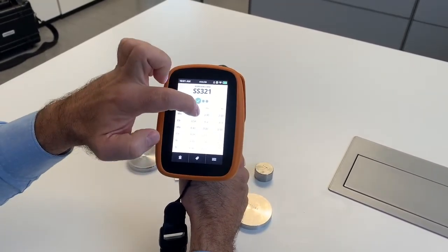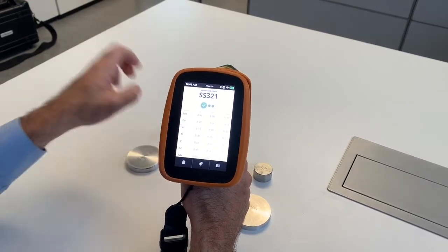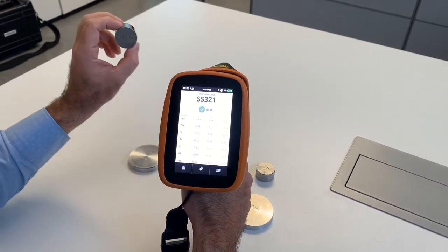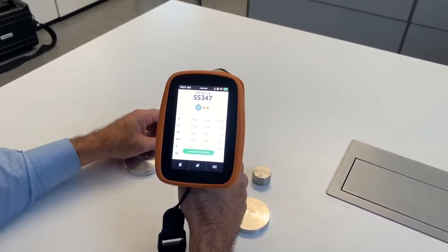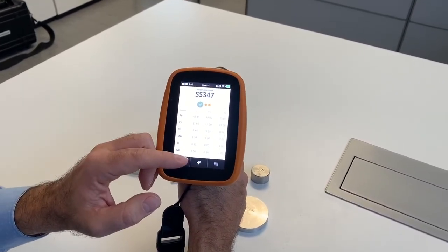Also the low titanium is shown nicely. And then last but not least, 347 niobium stabilized steel. And also the niobium is very nicely shown here.